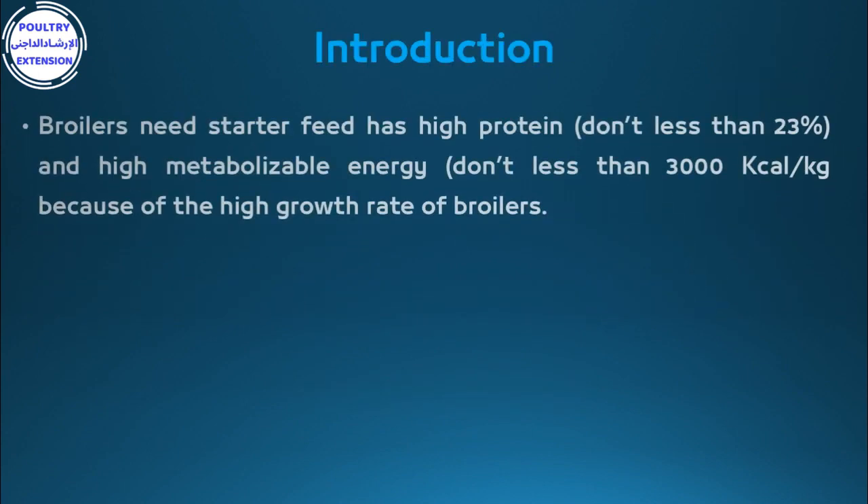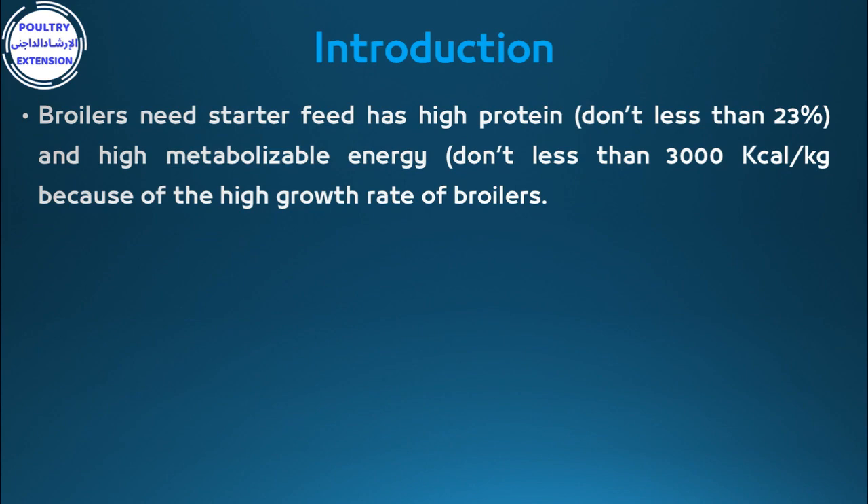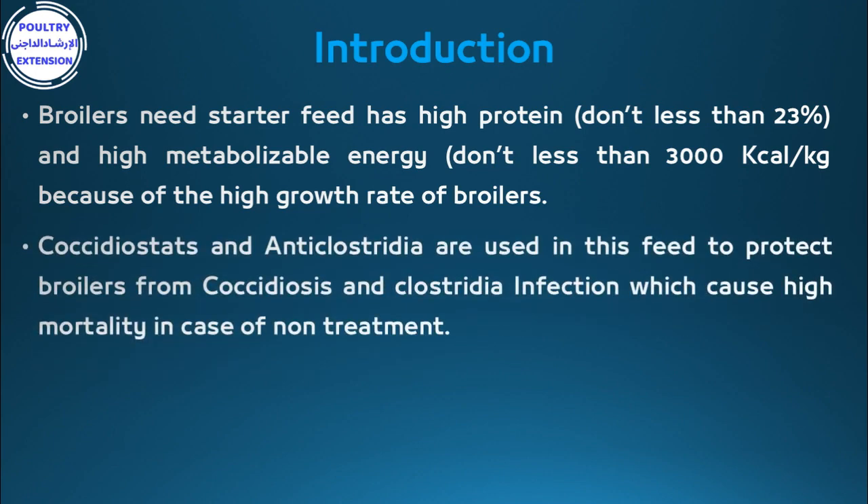Broilers need starter feed with high protein, not less than 23%, and high metabolizable energy, not less than 3000 kilocalories per kilogram. Because of the high growth rate of broilers, coccidiostats and anti-clostridia are used in this feed to protect broilers from coccidiosis and clostridia infection, which cause high mortality in case of non-treatment.